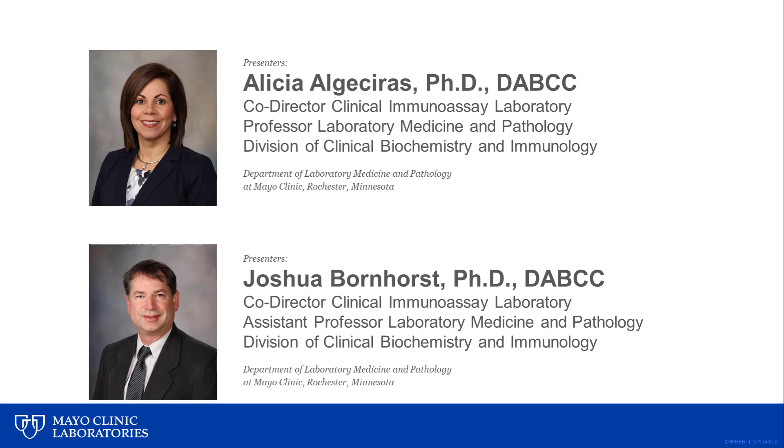Hello, my name is Alicia Elgestirias. I'm the Co-Director of the Clinical Immunoassay Laboratory and Professor of Laboratory Medicine and Pathology in the Division of Clinical Biochemistry and Immunology at Mayo Clinic, Rochester, Minnesota. My co-presenter is Dr. Joshua Bornhurst, also Director of the Clinical Immunoassay Laboratory and Assistant Professor of Laboratory Medicine and Pathology in the Division of Clinical Biochemistry and Immunology at Mayo Clinic, Rochester, Minnesota. Today we'll be talking about Alzheimer's disease CSF biomarkers.